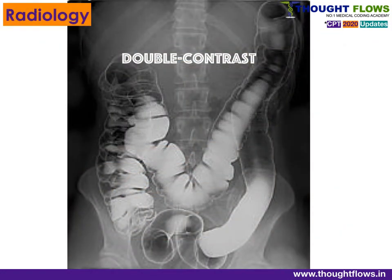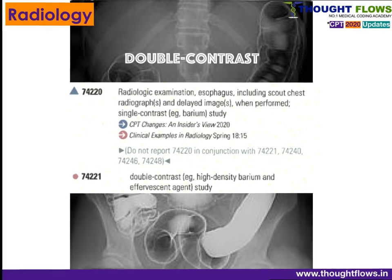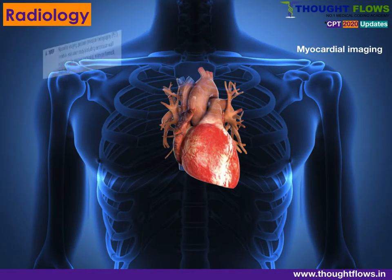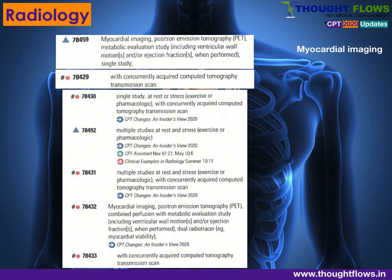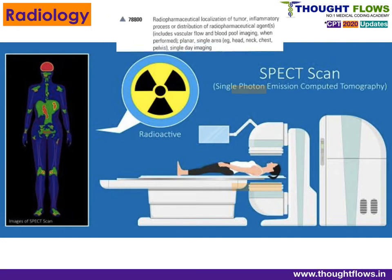In the Radiology section, 70000 series: new codes have been added for double contrast, with code 74210. New codes have also been added for myocardial imaging using PET with concurrently acquired CT, classified based on single or multiple studies. Additional new codes cover myocardial perfusion combined perfusion studies, and SPECT with CT, classified based on single or a minimum of two areas.